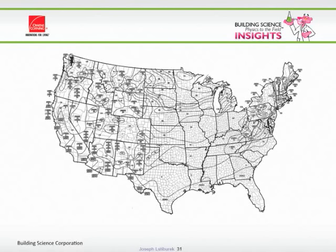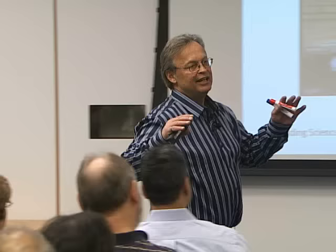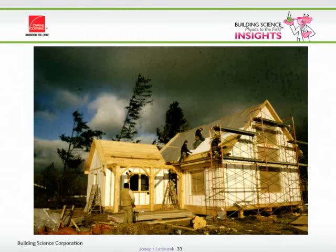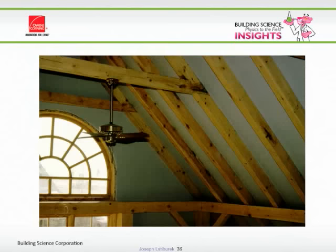This is a map of the United States showing ground snow load. We did a lot of post and beam structures with basically compact roofs and found we had ice dams unless we put a vented over-roof. So there's our assembly — the air barrier, the insulation.